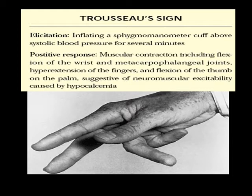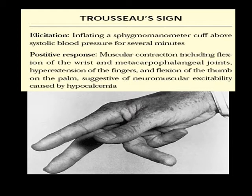The Trousseau sign is used less often these days - it's easier to get a stat calcium. Inflating a sphygmomanometer cuff above systolic blood pressure for several minutes; a positive response is muscle contraction including wrist flexion, flexion of the MCP joints, hyperextension of the fingers, and flexion of the thumb, suggestive of neuromuscular irritability.